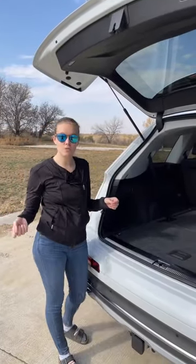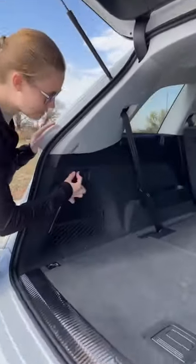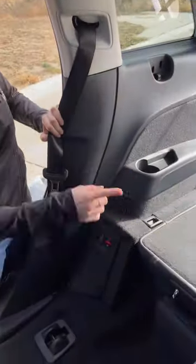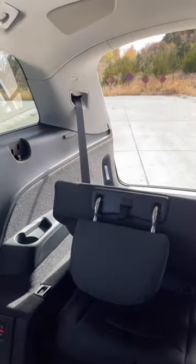The Audi Q7 is Audi's seven-seater vehicle, so that means it does have a third row. There are two different ways to bring up the third row seats. You can use these buttons back here, where they are fully powered. And there's also a set of buttons right here behind this seat and over on that side. So if you want to put it up, simply push the button and you can bring it all the way up.